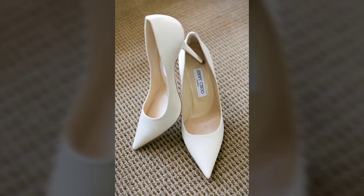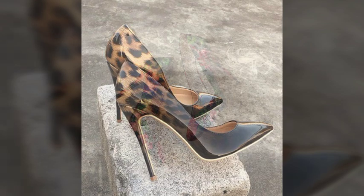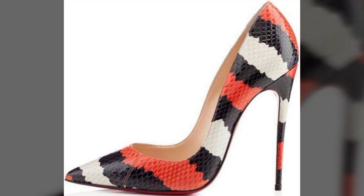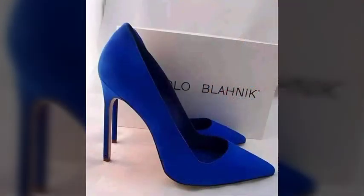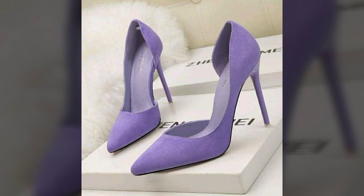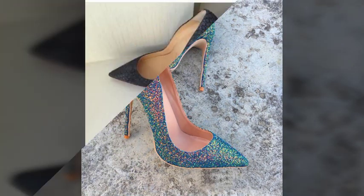Hello friends, welcome back to my channel. I hope you all are fine and doing well. Today I'm going to share with you the most demanding, stylish, stunning and eye-catching pencil heel pumps. These are very beautiful and very gorgeous pumps for those ladies and girls who love to carry this type of wearing.